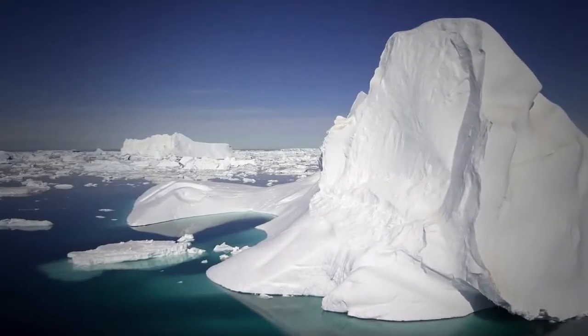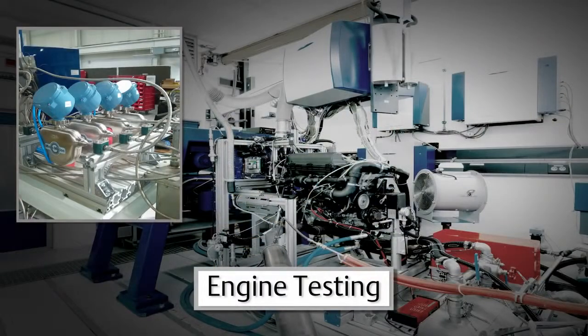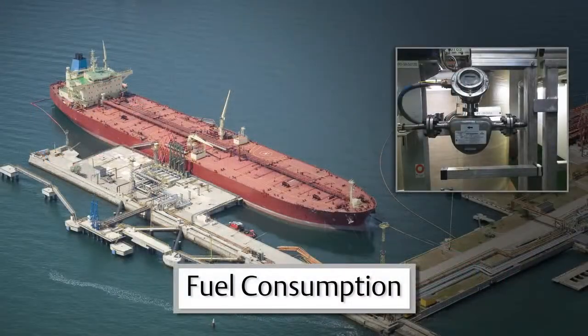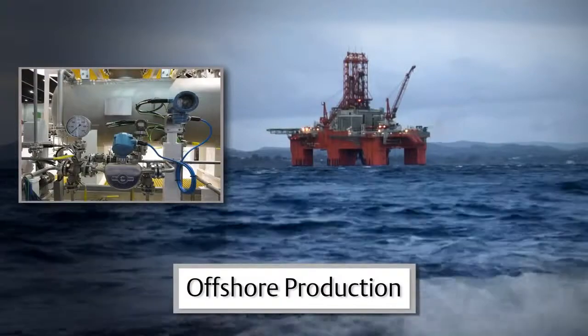From Arctic conditions in the North Sea to the heat in Middle Eastern deserts and everything in between, we have designed our meters so they will perform wherever you need them. Elite CMFS is the most versatile and reliable flow meter, delivering exceptional performance in the toughest applications.